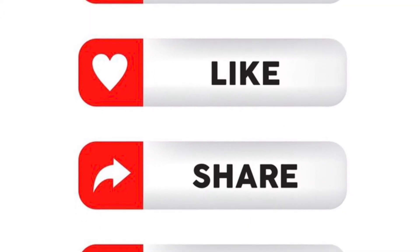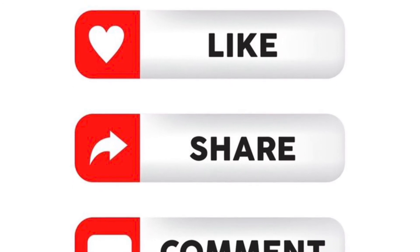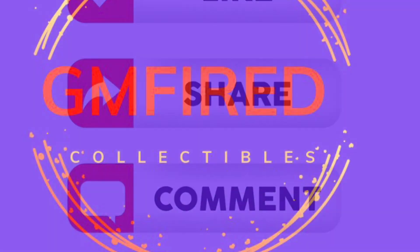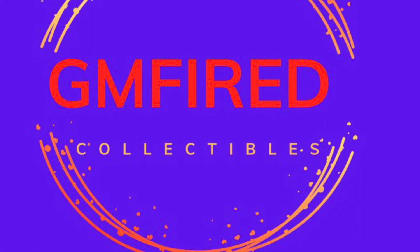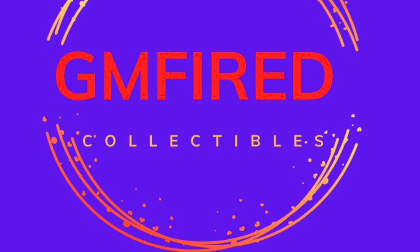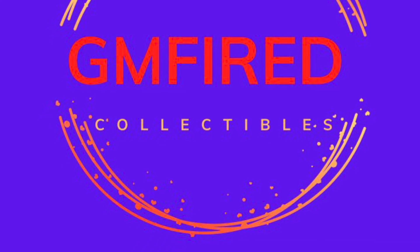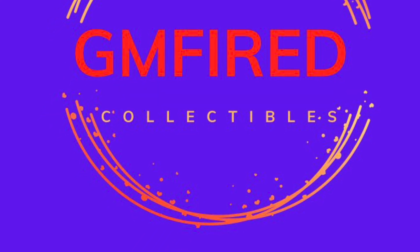As always guys, thank you so much for watching my video. If you haven't subscribed yet please do so, and like and comment down below — it's good for the algorithm. And please give me a follow on Instagram at GMFIRED. Thank you so much. Fire out!